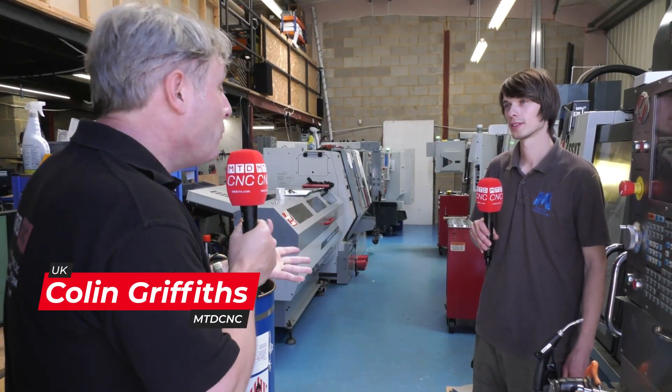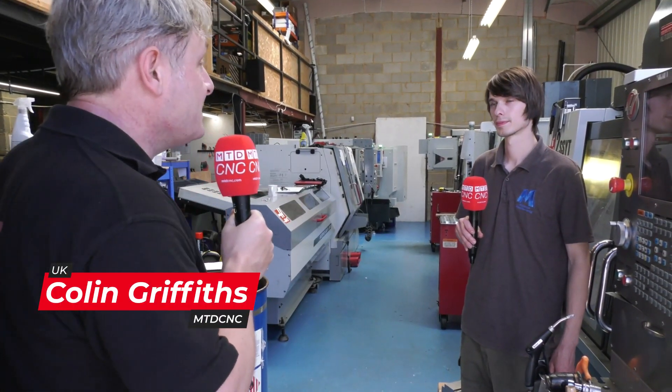This is a great story of how a hobby really developed into a fantastic subcontract machine shop.